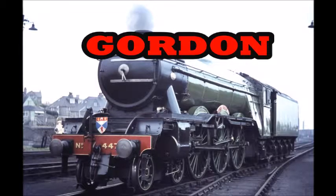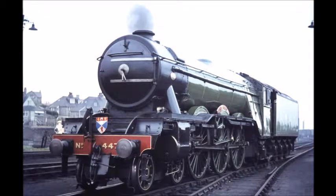Hello YouTube, this is 1994 Woodward Wooden Railway Gordon with a new series that I am doing. It's a series of going through the years of Wooden Railway items. Today's item, as you can see, is Gordon, so let's begin.